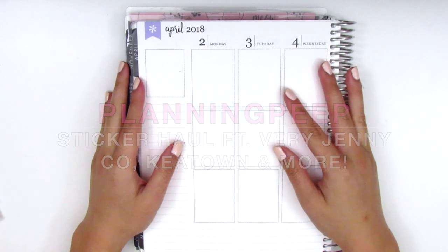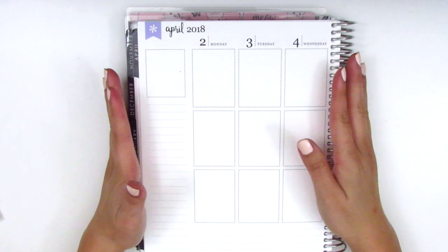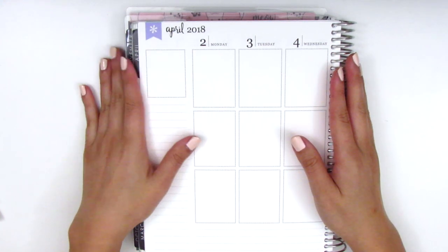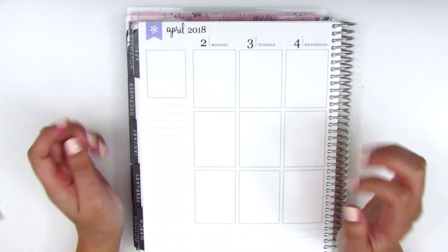Hi everyone, this is Sheri from Planning Peep and welcome back to my channel. Today's video is going to be a haul video and I've got quite a few shops to show you guys because it's been a while since I've done a haul, so we have lots of kits and lots of icon stickers to go through.